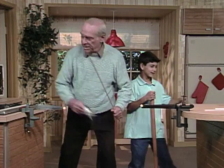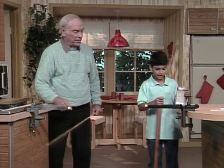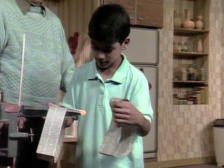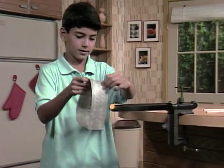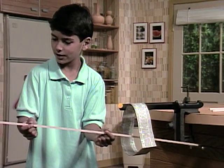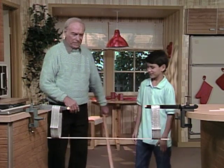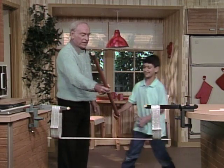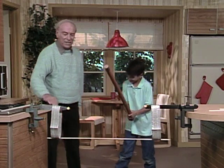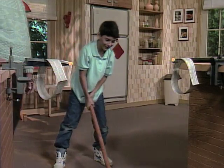Now bring two more pieces of paper over here. And you know what to do — how to set it all up? Yeah. And put the piece of wood in here. Are you ready? Okay. Now why does the stick break and not the piece of paper? Because of inertia. Okay, give it a good whack. Very good.